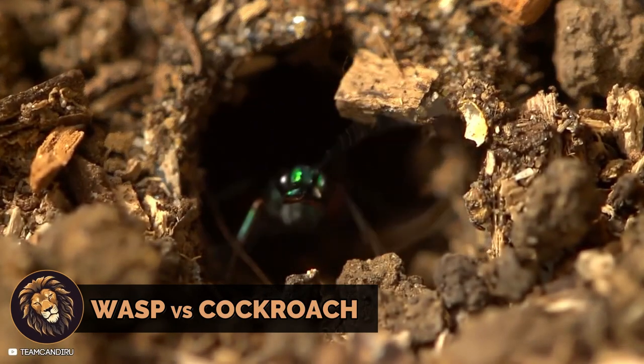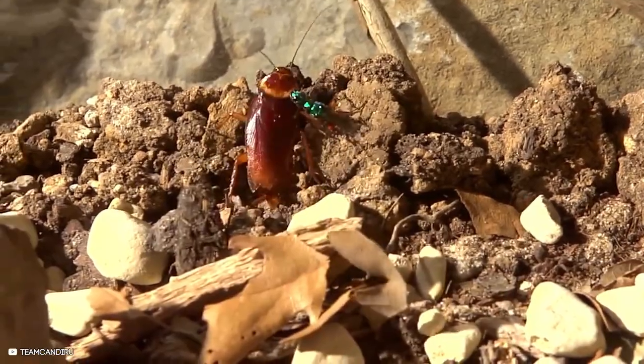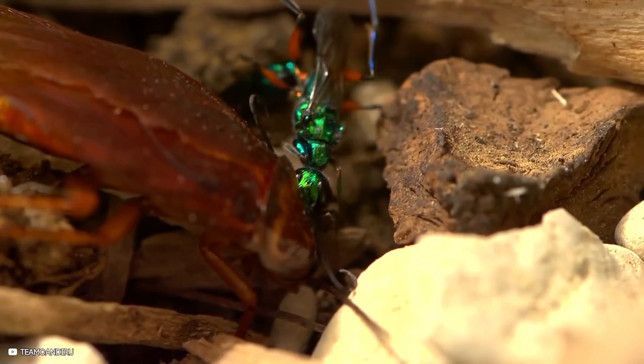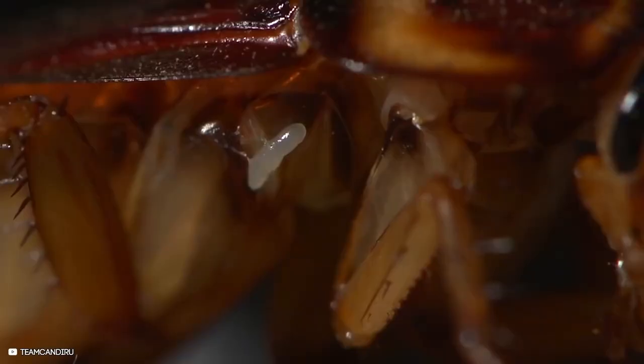A diamond cockroach wasp encounters a cockroach. It stings the cockroach to disable its escape response, lays an egg inside the roach, and buries it. The wasp's larvae will later consume the paralyzed cockroach.